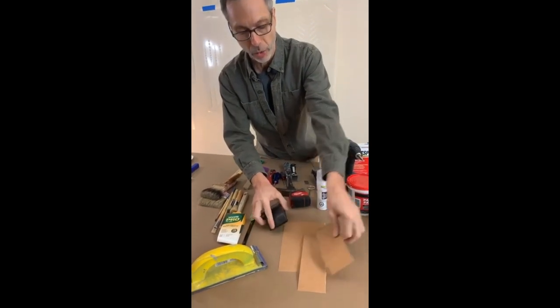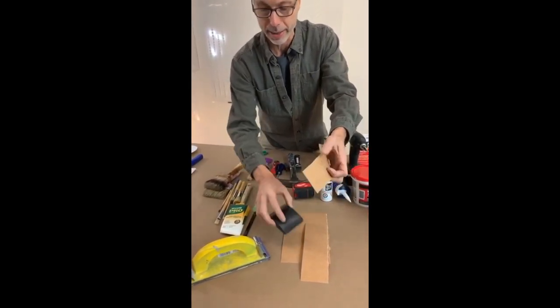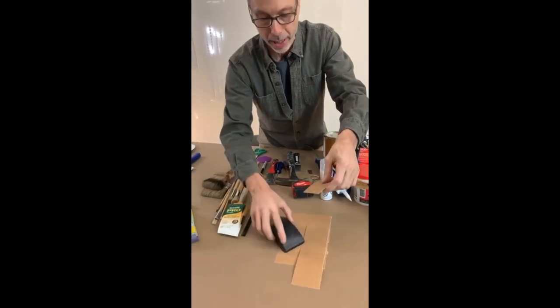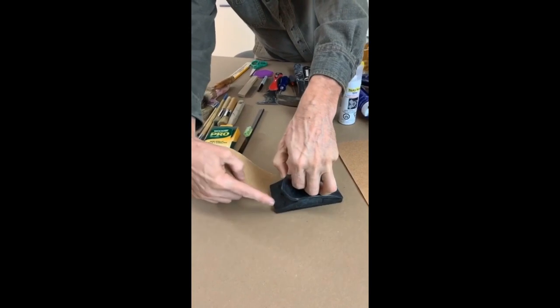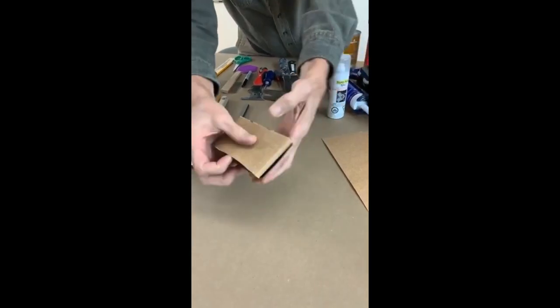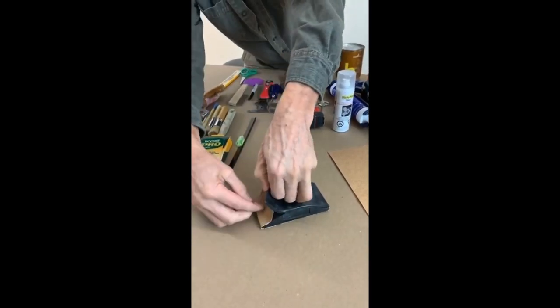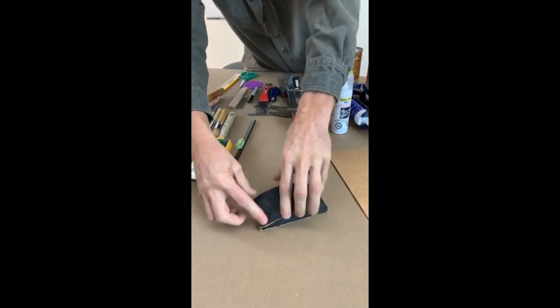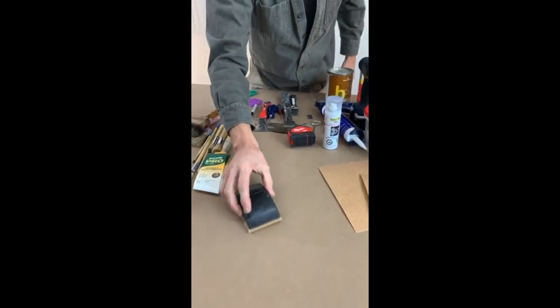You'll cut or rip your sandpaper into strips of four for a block like this. So what you do is bend this back — it's got these little pins here. You put the paper in, push it down, pull it tight around, make sure it's tight, lift it up, push it in, down — there's your sanding block. It's going to give you a nice level sanding when you're repairing the walls.